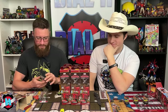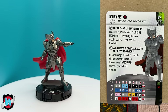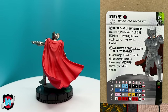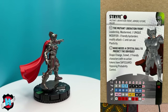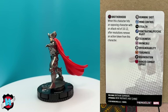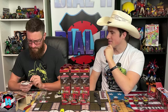Strife is number 025, an uncommon with Mutant Liberation Front, Armor, Future, and Ruler keywords. His Mutant Liberation Front trait gives all friendly bystanders Leadership, Mastermind, +1 Attack, and Plasticity. His special damage power on both starting lines and last click gives Shape Change, Outwit, and Safeguard Opposing Probability Control for friendly characters with no action tokens. He comes in at 125 and 50 points — considered a pretty solid sealed piece for an uncommon.